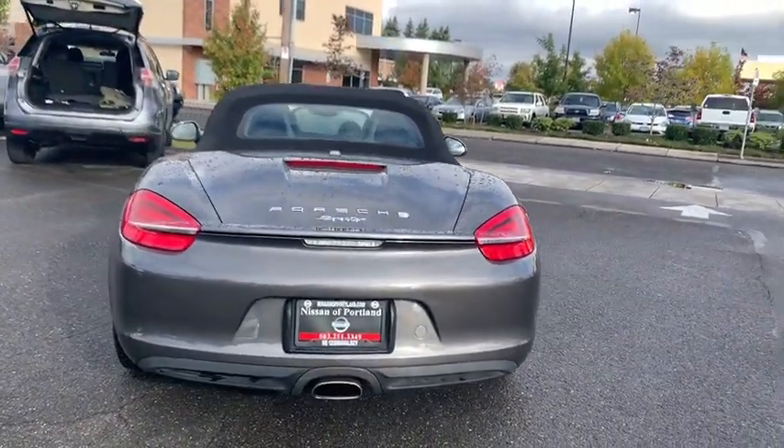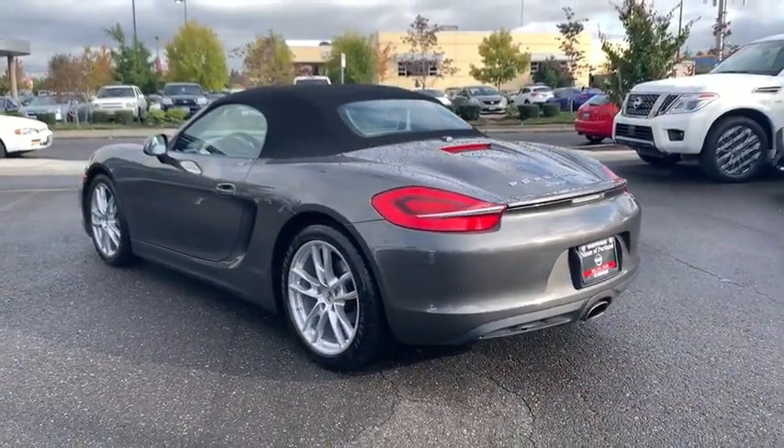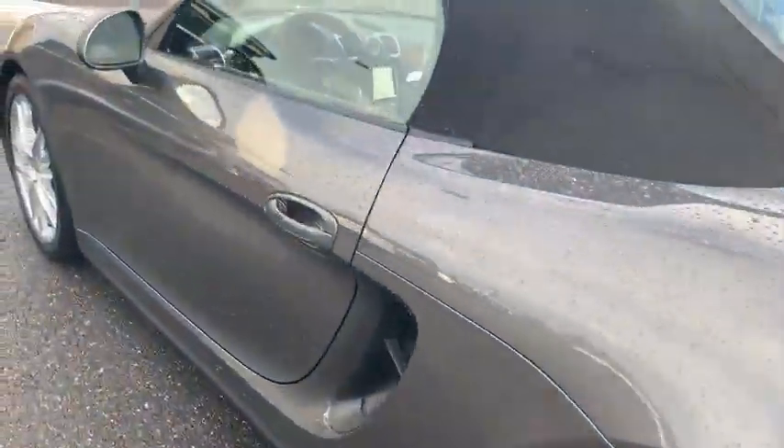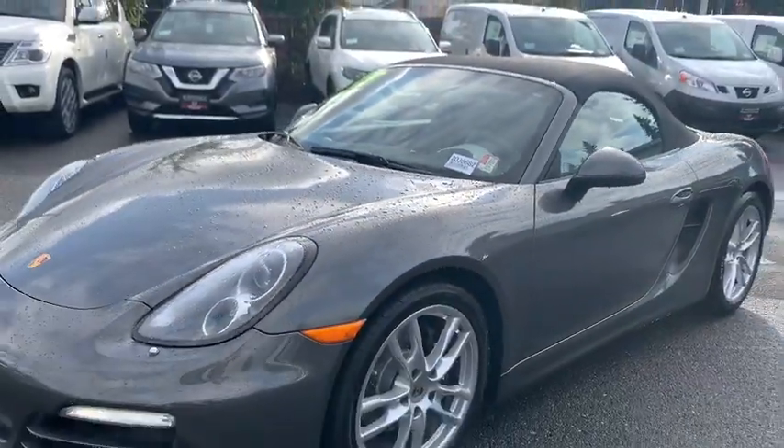ABS four-wheel, aluminum wheels, cruise control, rear defrost, auto-off headlights, AM-FM stereo radio, universal garage door opener, bucket seats, electronic stability control, CD player, power windows, power door locks.